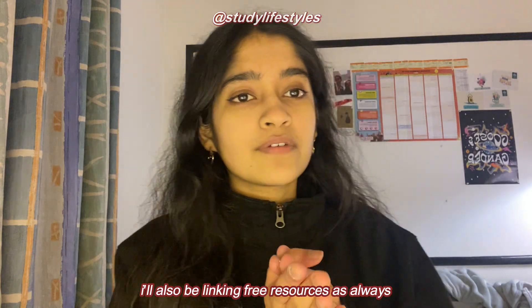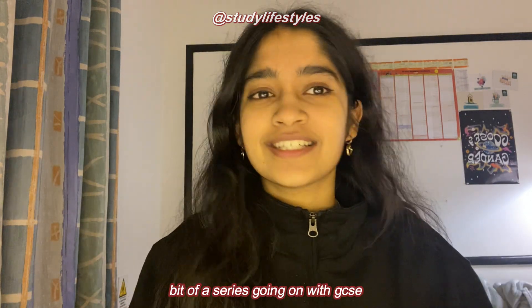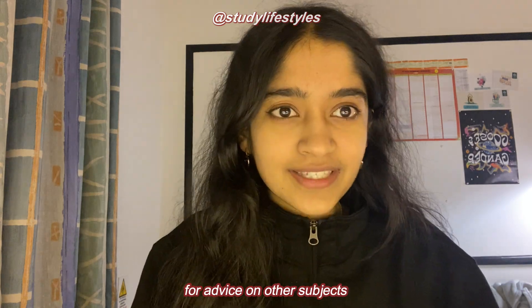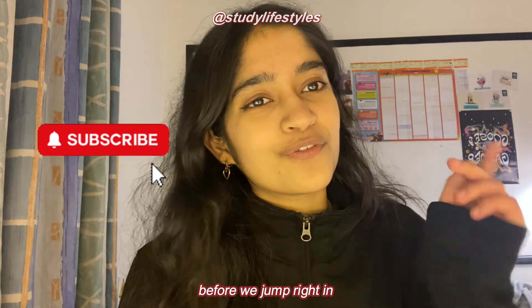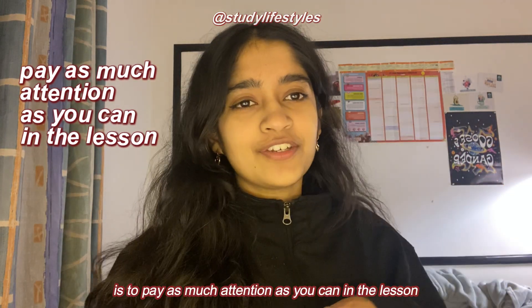I'll also be linking free resources as always, and I feel like I have a bit of a series going on with GCSE videos, so do check out the rest of my channel for advice on other subjects and hit that subscribe button before we jump right in.